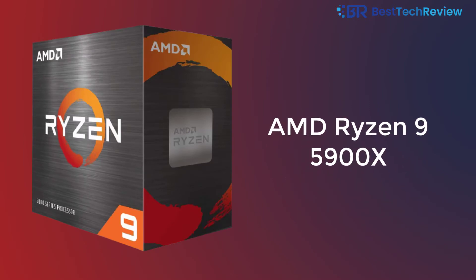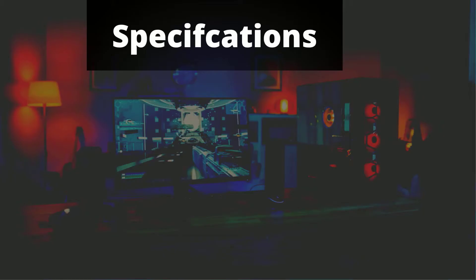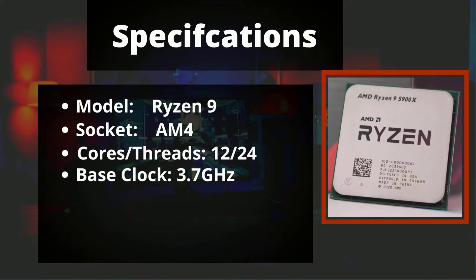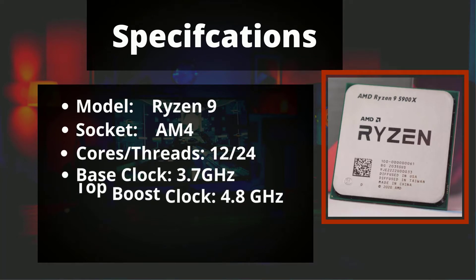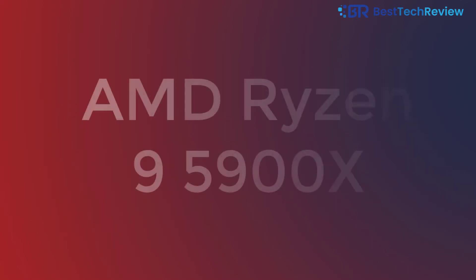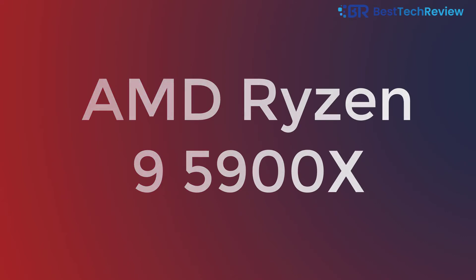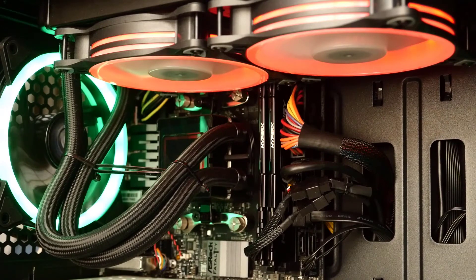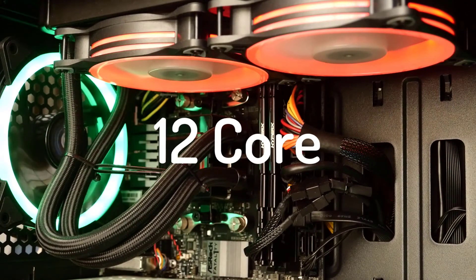AMD Ryzen 9 5900X specifications: Model Ryzen 9, socket AM4, 12 cores, 24 threads, base clock 3.7 GHz, top boost clock 4.8 GHz, TDP 105W. Reasons to buy: supports high-performance gaming, incorporates advanced technologies. Reasons to avoid: expensive, no CPU cooler or thermal solution included. The AMD Ryzen 9 5900X is one of the best CPUs for RX 6900 XT with the latest technology and 12 cores.